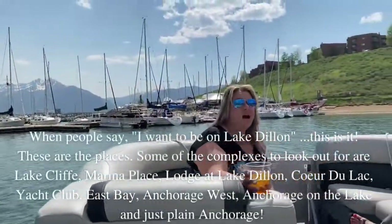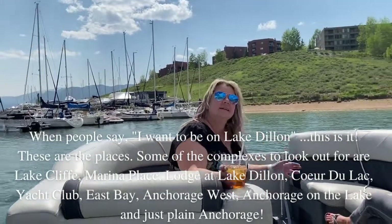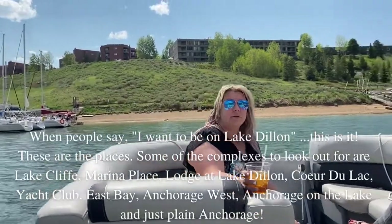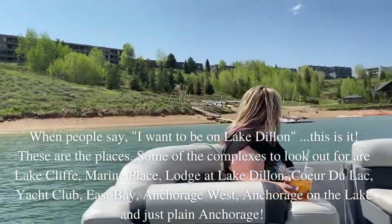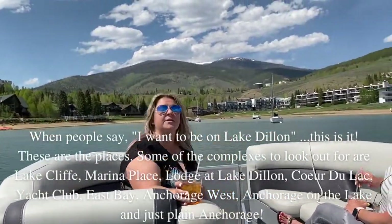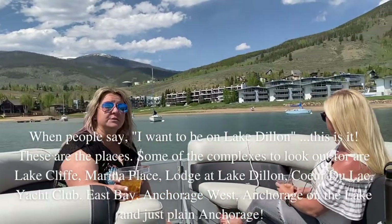When people say, 'I want to be on Lake Dillon,' this is it — these are the places. Some of the complexes to look out for are Lake Cliff, Marina Place, Lodge at Lake Dillon, Coeur de Lac, Yacht Club, East Bay, Anchorage West, Anchorage on the Lake, and just plain old Anchorage.